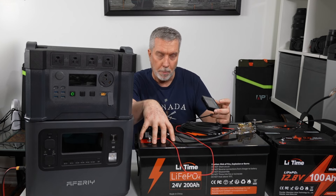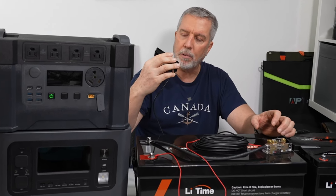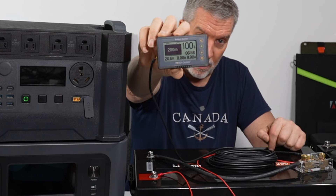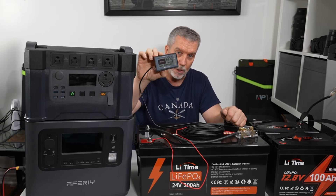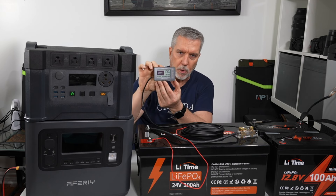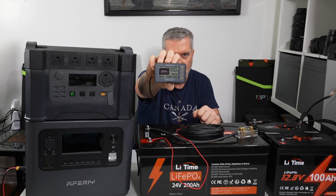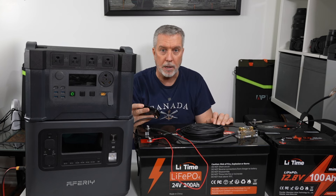I mentioned in the last episode I was going to show you a battery monitor — this one came with my Power Queen battery review. You go into the menu, tell it how many amp hours the battery is, and right now it's showing 100% state of charge, 200 amp hours remaining, and a present voltage of 26.6 volts. It'll also show you watts being consumed going in or out, and when you're discharging it'll tell you how many hours you have left at the current discharge rate before the battery is dead.